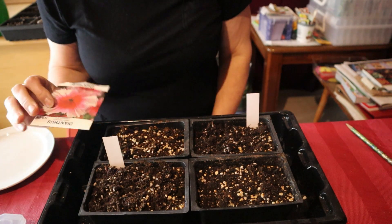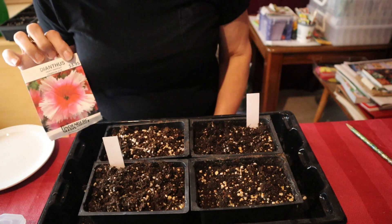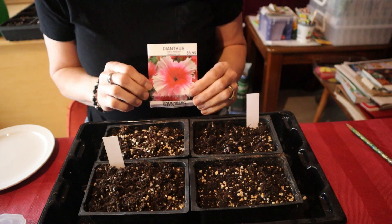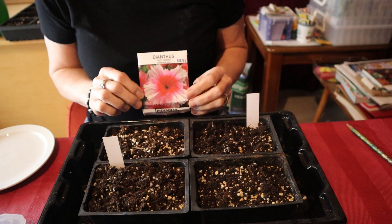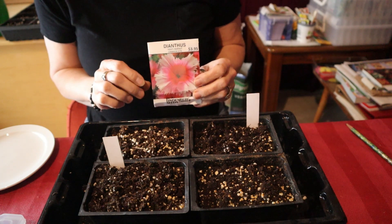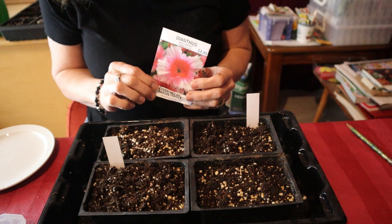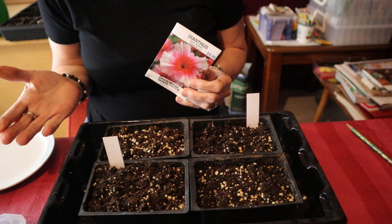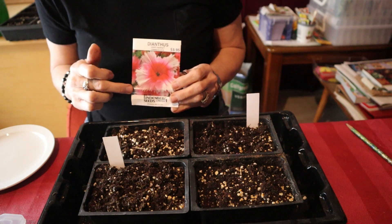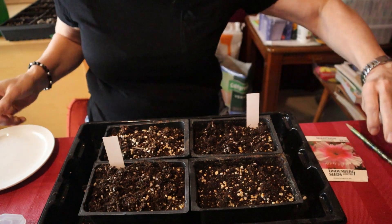Here I have my dianthus that I'm going to be starting - this is the crimson eye. This dianthus is actually a biennial, and it will grow and flower every second year, kind of like a hollyhock does. I grew this last year and put a lot of them in planters, so they definitely are not going to come back because I threw those plants out of the planters.